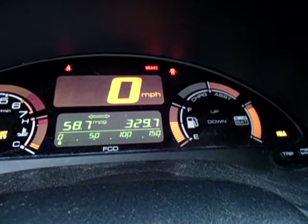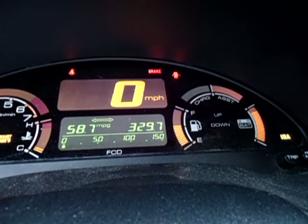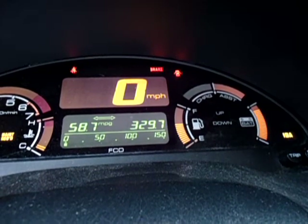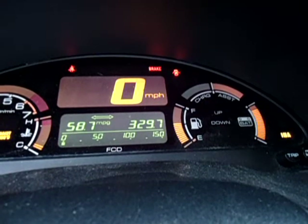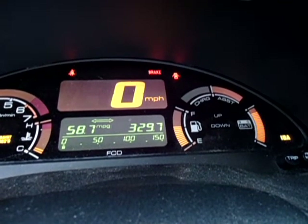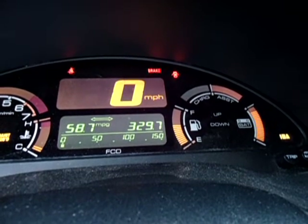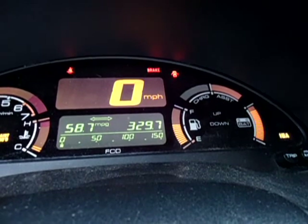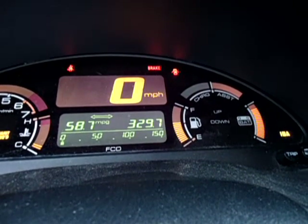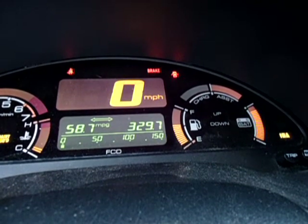I wanted to give a brief demonstration of my 2001 Honda Insight instrument cluster. The IMA light came on recently, but the battery is still able to maintain a degree of charge. It is not charging and assisting as it was designed to do.